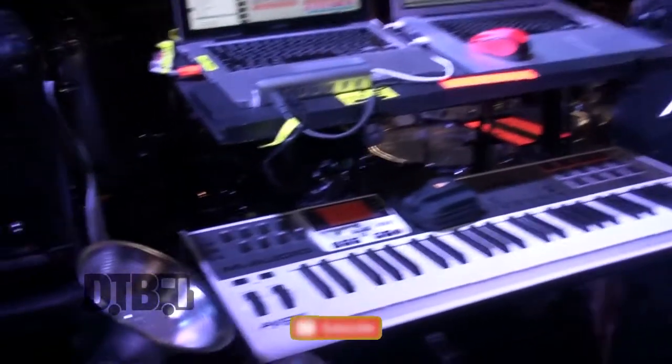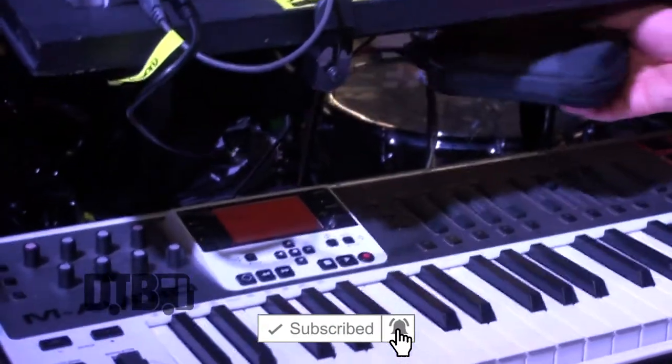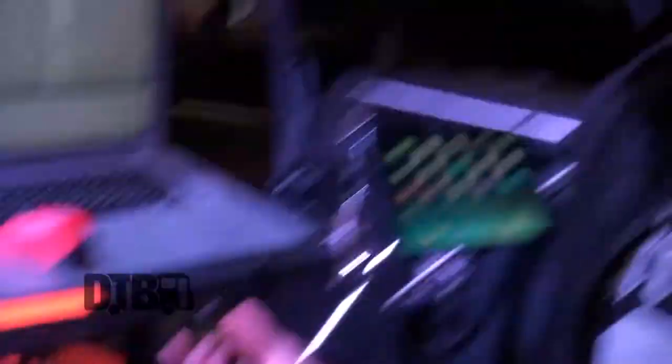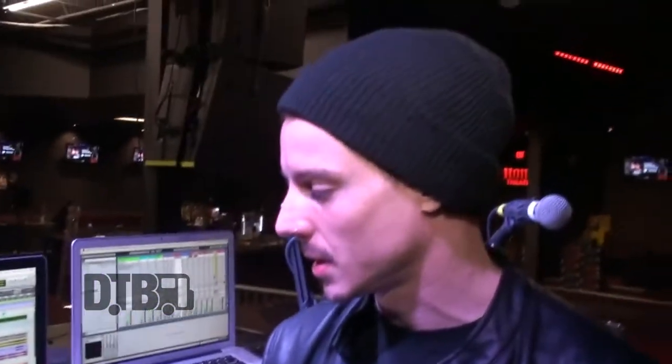I'm using M-Audio right now. This stuff is cool for what it is, the money. All this stuff is synced up to my Ableton so I can turn things up and down. And I assign all these guys over here to change different envelopes and filters and stuff using Signal and the patches that I use live now.